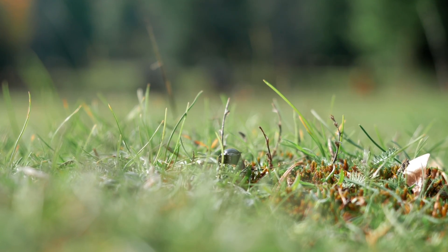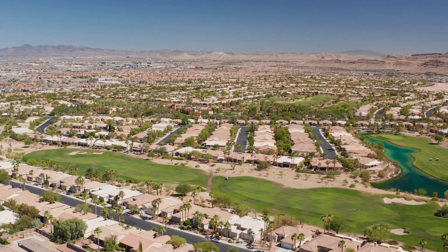Diseases eager to claim your fairways and greens and pests ready to feast. The act of balancing turf health, counteracting these threats, and ensuring each blade of grass stands with pride is a dance of both art and science.